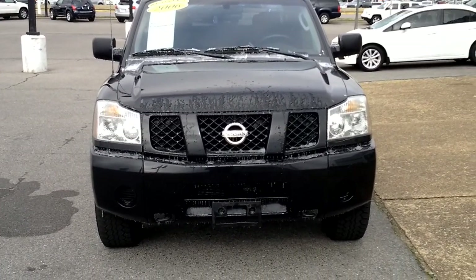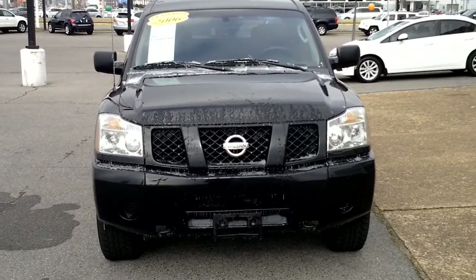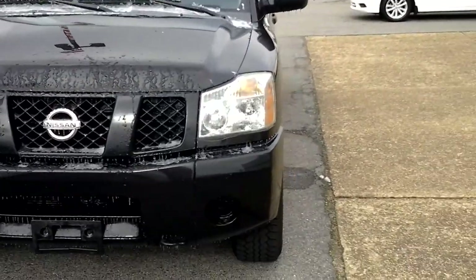All right Chuck, my name is Rodney Tate. I'm doing this quick little walkaround on the request of the Nissan Titan that you requested. It's the 2006 model — you can see it is black in color.